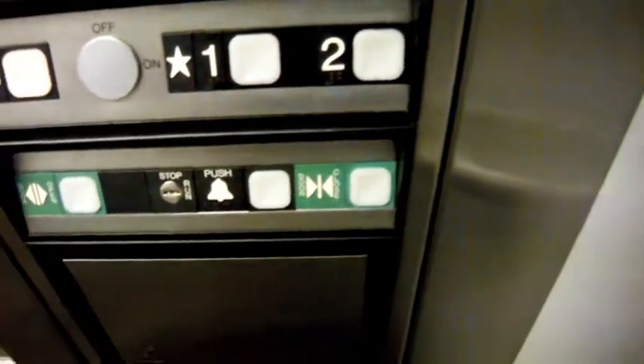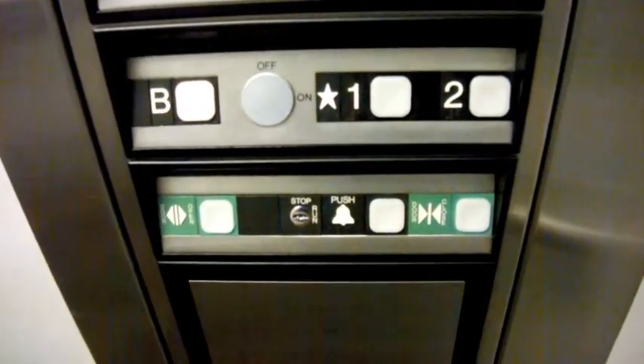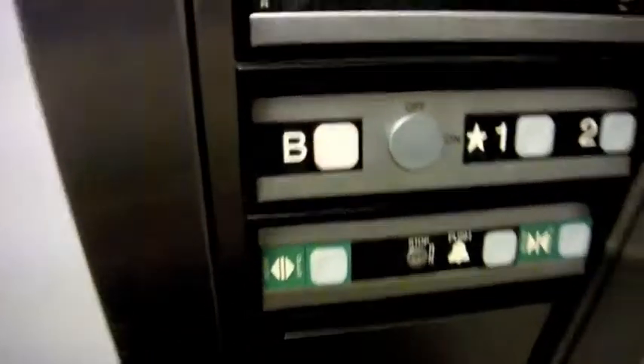And while going down, we'll get a cab view. Here are your Dover Impulse fixtures. You have quite a plain cab, but it is the airport, so you never know. Here are your handrails, and your lights are up there. Watch the button go out.